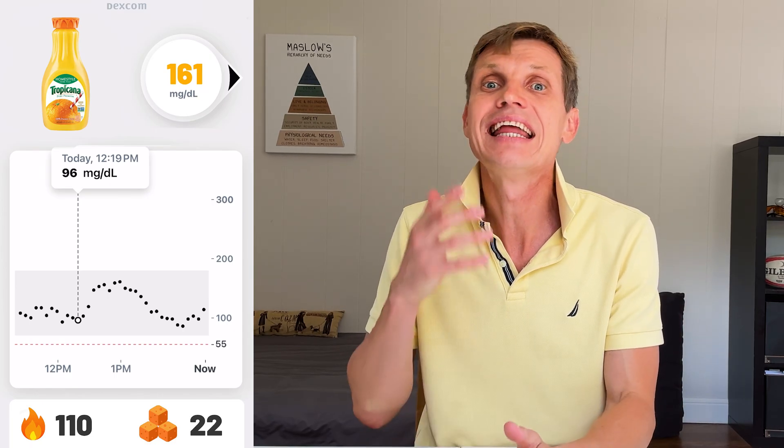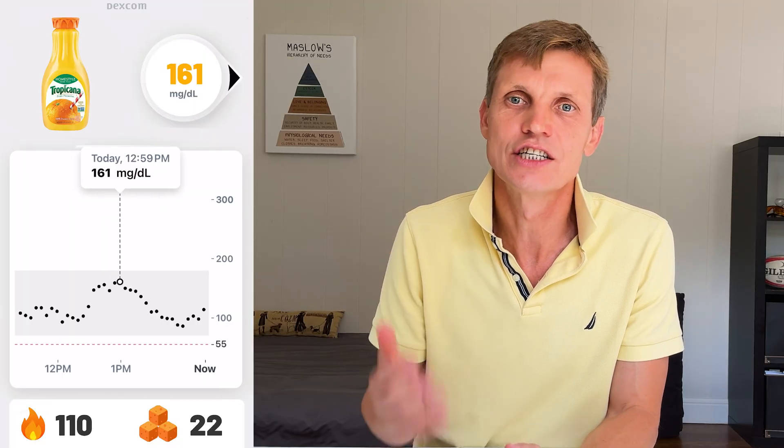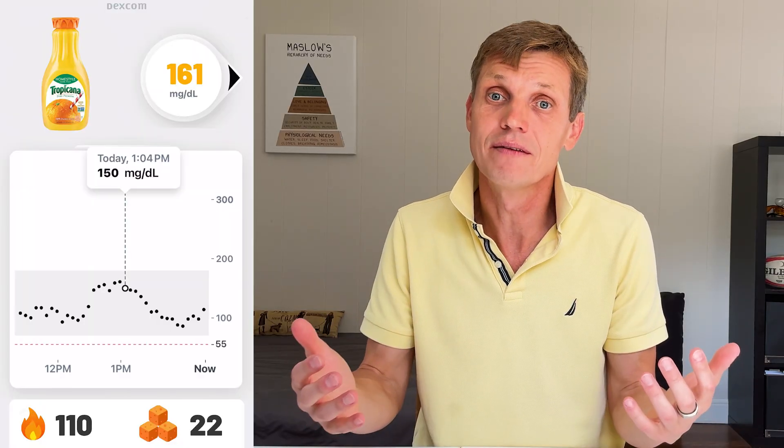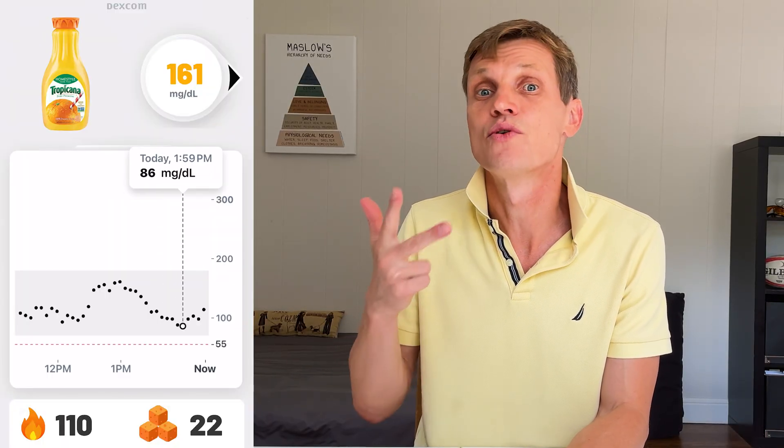Now things start picking up. Orange juice had 110 calories and 22 grams of sugar per 8 oz serving, and it caused my blood sugar to spike to 161. The rise was quick with a sharp peak at around 30 minutes, and it stayed elevated for a while. It's a classic breakfast drink, and it acts like one — high sugar, no fiber, and a strong insulin demand.